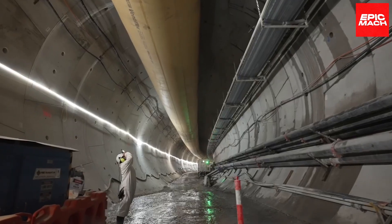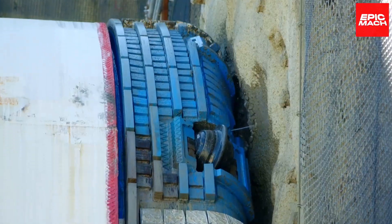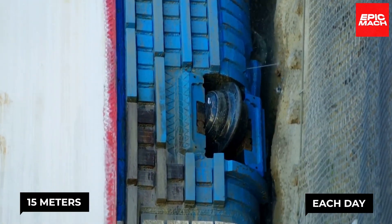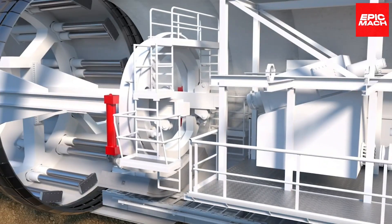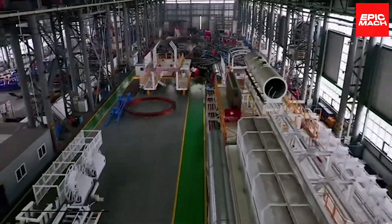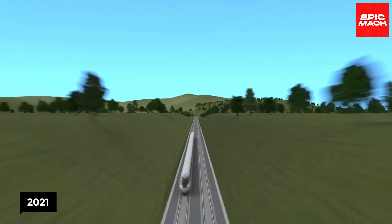She's no slowpoke either — she can move forward by 15 meters each day. Florence is on a mission to dig a 16-kilometer-long rail tunnel in southeast England, a project that started in 2021.